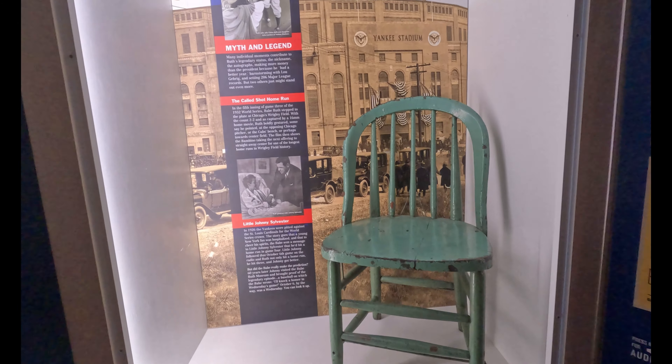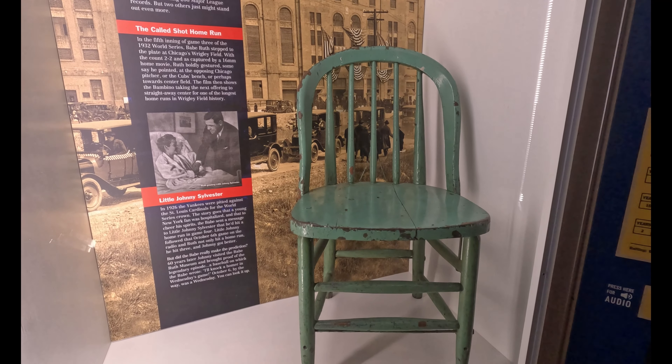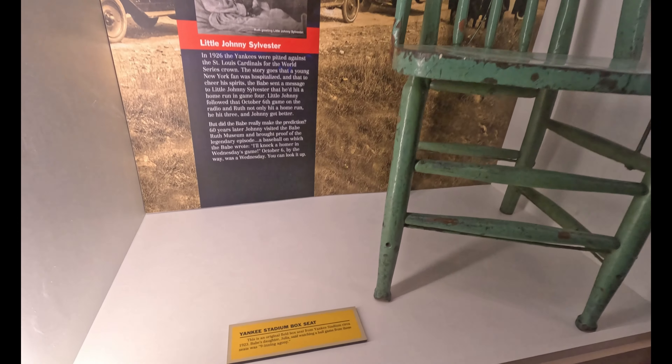Original seat from Yankee Stadium — wow! This was a seat from 1923.